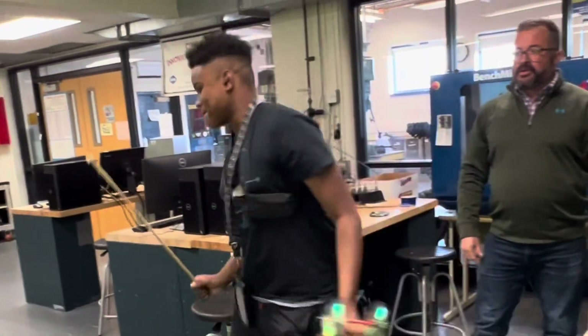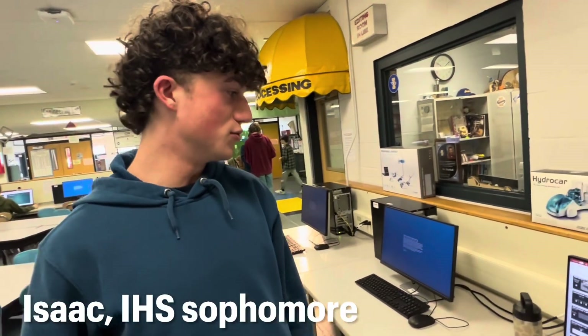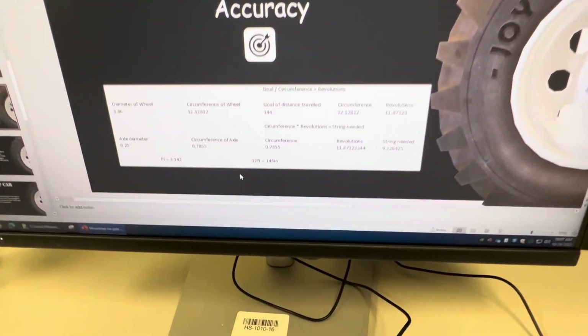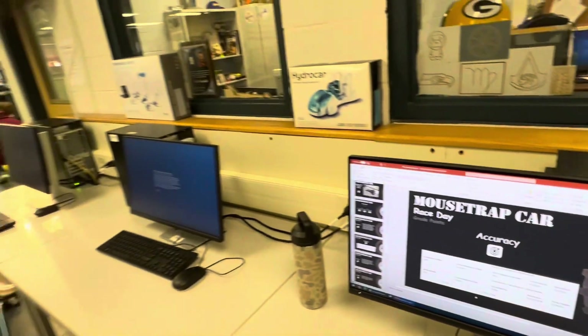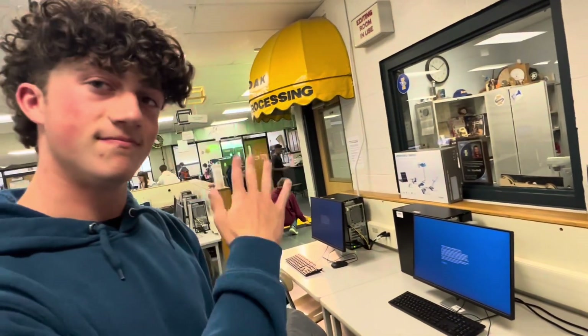You're looking at the calculations to make my mousetrap contraption go exactly 12 feet. We have to figure out the diameter of the wheel, the circumference, and divide that by the axle circumference and diameter — basically calculate the revolutions and the string needed to make it go 12 feet.